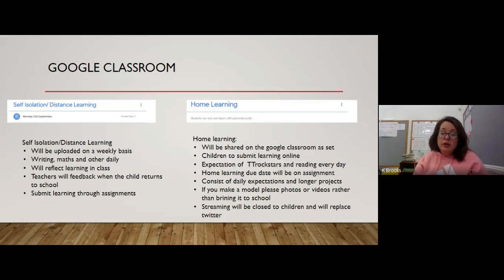The expectations of Times Tables Rock Stars and reading stay the same — every day. There'll be daily expectations and also longer projects, similar to last year, with a bingo sheet where children choose different activities to do based on a topic. The stream will be closed to the children but adults will be constantly updating it. It will replace our Twitter feed, so if you need information or want to see what we've been up to, log on to the child's Google Classroom and you'll be able to see it all in the stream.